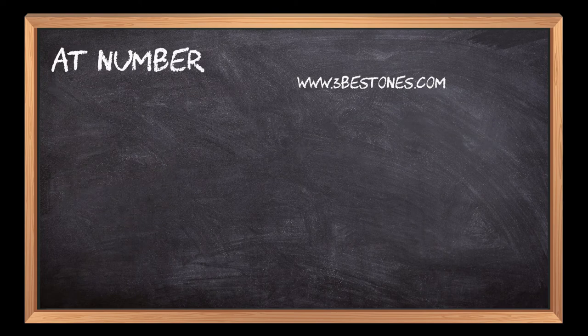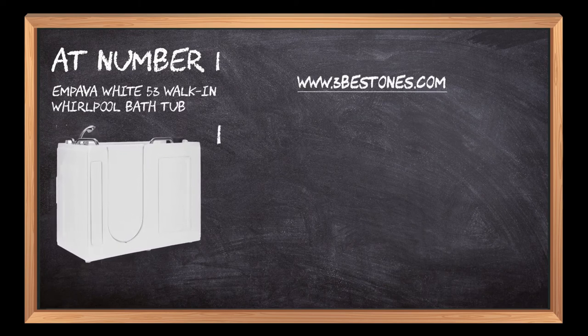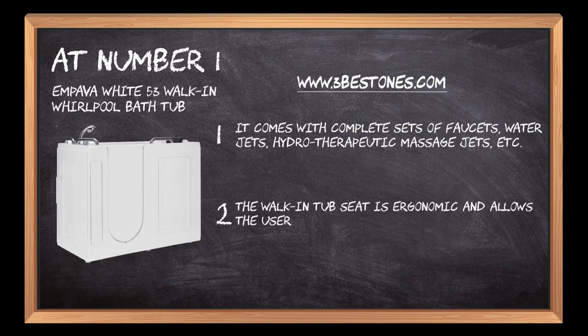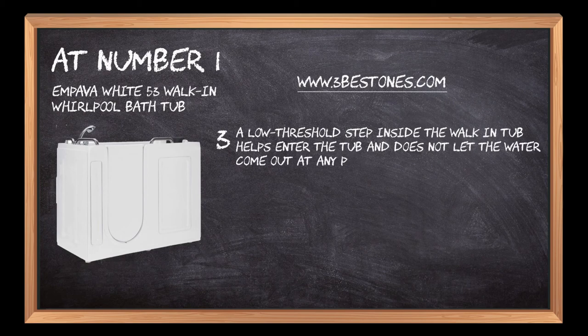At number 1: Impava White 53 Walk-In Whirlpool Bathtub. It comes with complete sets of faucets, water jets, hydrotherapeutic massage jets, and more. The walk-in tub seat is ergonomic and allows the user to sit comfortably and enjoy the bath. A low-threshold step inside the walk-in tub helps enter the tub and does not let the water come out at any point.